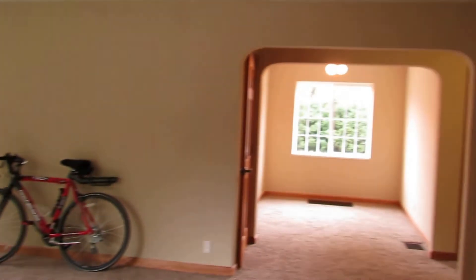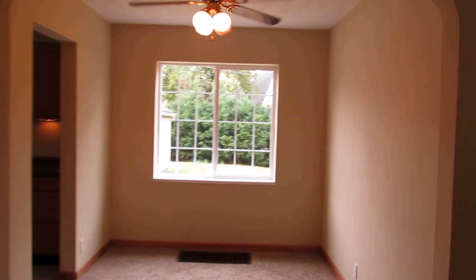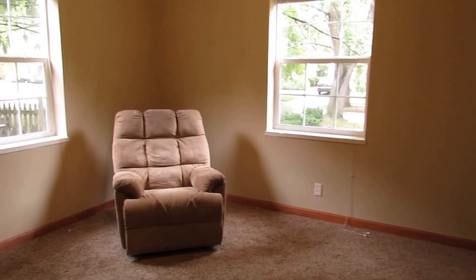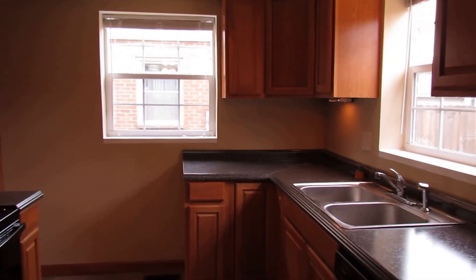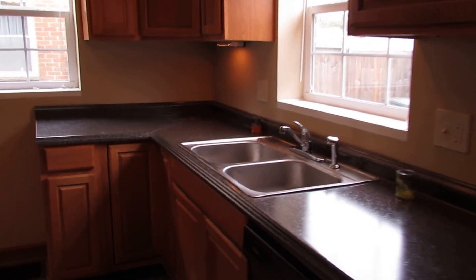Thanks for watching our video. If you have any questions about this home or would like to see it in person, feel free to give me a call. My name is John Murray with the John Murray Group of Better Homes and Gardens Real Estate. I can be reached at 937-654-7355 or by email at jon@buywithjohn.com — that's B-U-Y-W-I-T-H-J-O-N dot com. A home of this caliber with this many updates in this prime location does not come along that often, so give me a call. This one is not going to last long — thanks for watching.